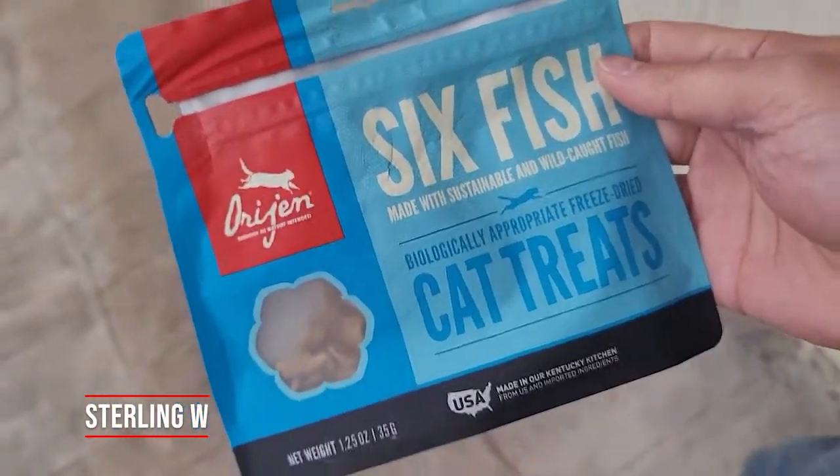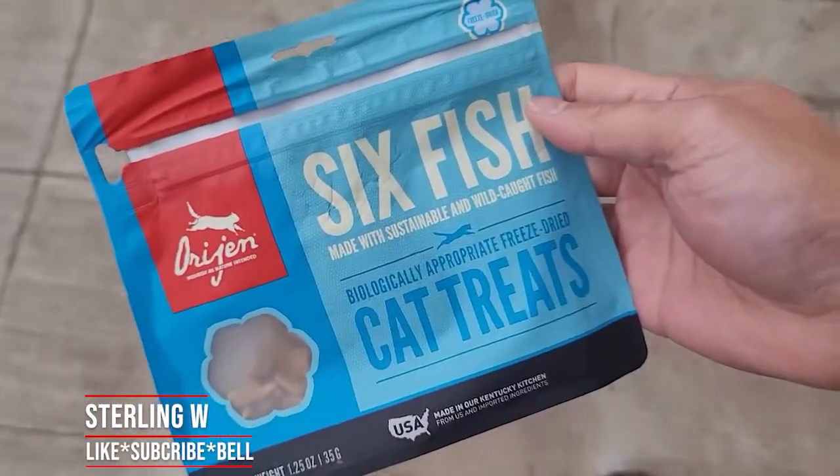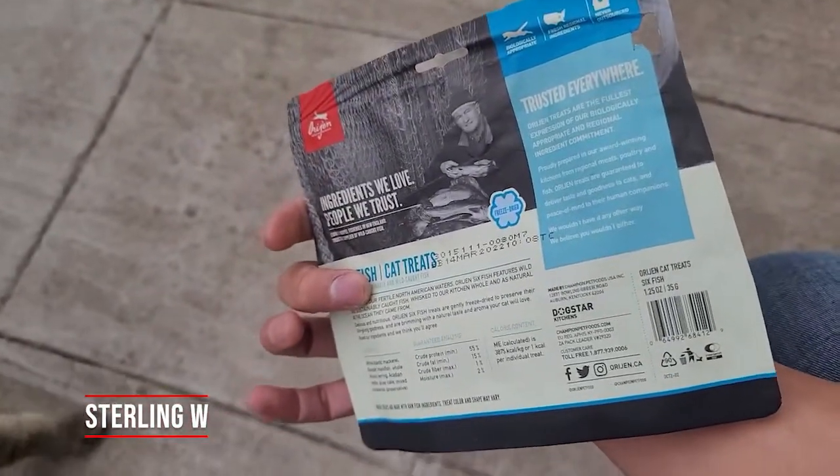Hey guys, it's DonnieW. I'm trying this six fish cat treats. I thought this was pretty cool — it's actually a freeze-dried fish.